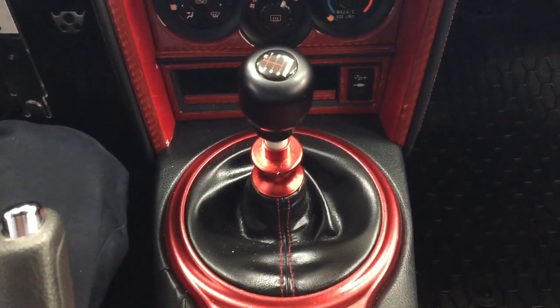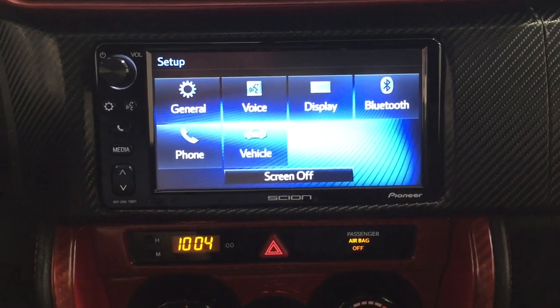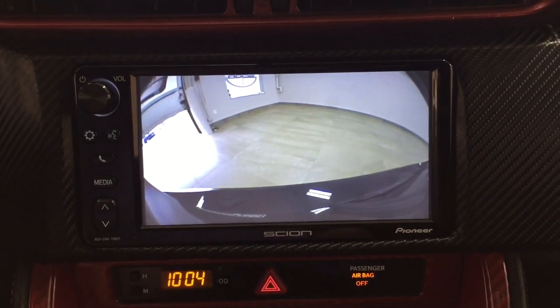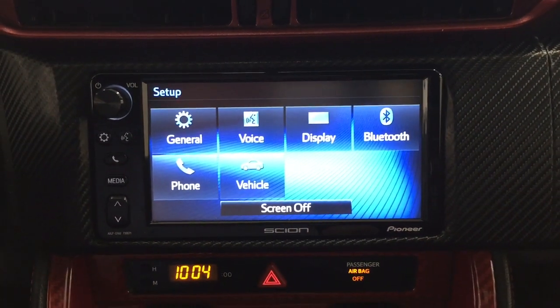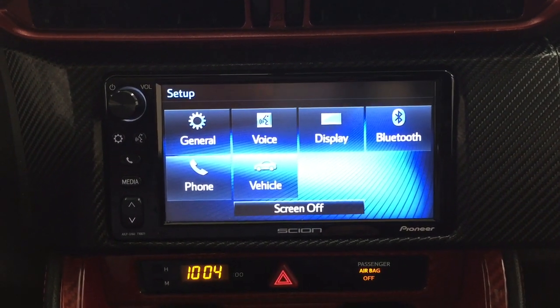This is fitted with a manual transmission. I'm just going to put it into reverse to show you what the backup camera looks like. As you can see, you have that nice rear view of the vehicle, which makes things much easier when you're backing into or out of a stall.